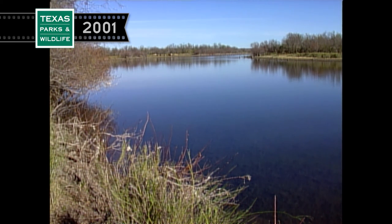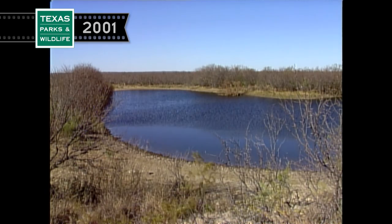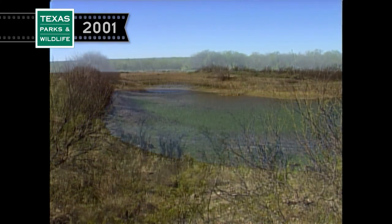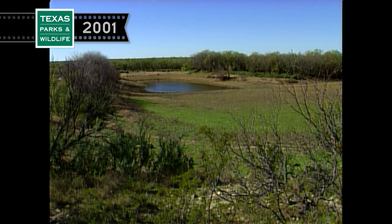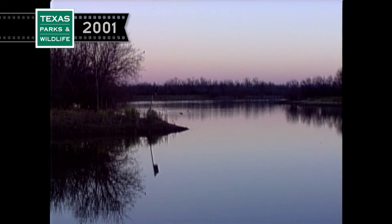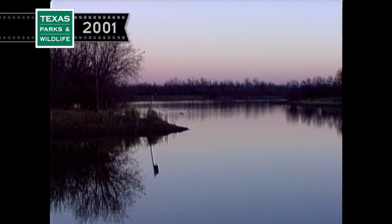Over the next year, the waters that were so full of life disappeared in the drought. I came back, but the kingfishers did not. But for one week, one winter, it was an oasis — for me and the kingfishers.